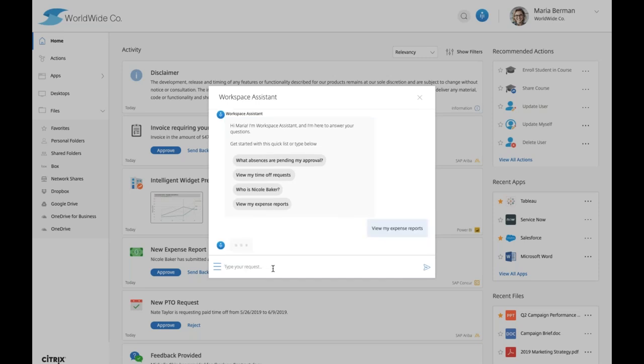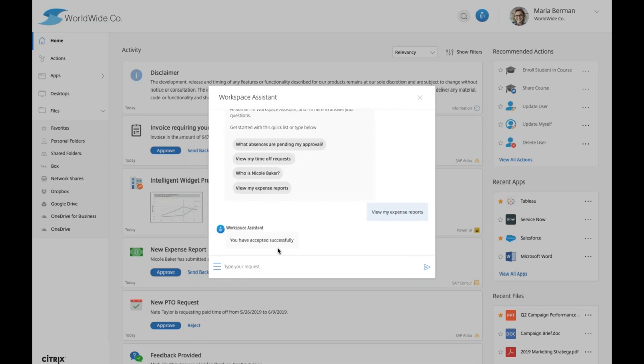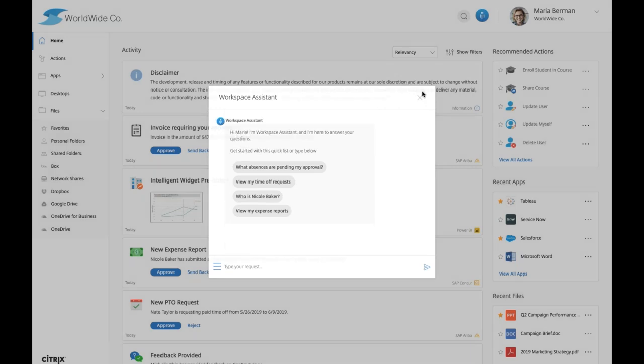We can easily navigate our most recent apps, most recent files, and most recent desktops. Up at the top we have the virtual assistant and search. For example, typing 'view my expense reports' and hitting enter gives us a view of our expense reports — similar to Siri, it gives recommendations on things you can use the virtual assistant for.